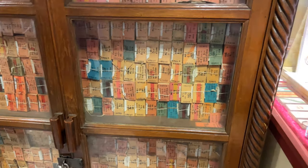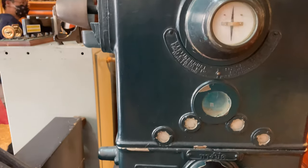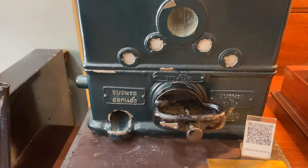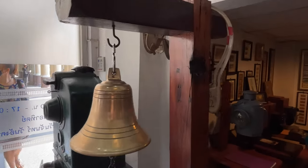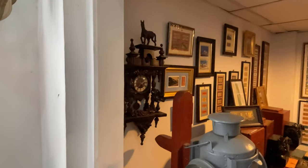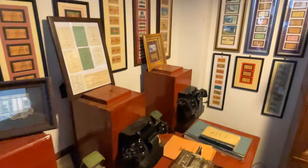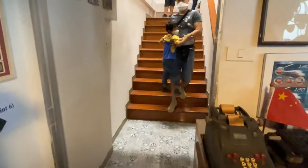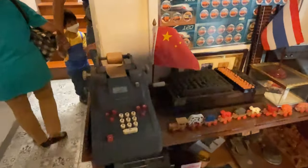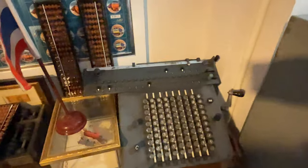Some of them say two baht, three baht. I'm not sure what this old machine is here. It looks like you put something in the top and it comes out of the bottom. It has a couple of levers — it says what it is in Thai but I can't read it. It's a cool looking old thing. And here's the old bell, the old grandfather clock, an abacus, and some kind of adding machine. Some old stuff.